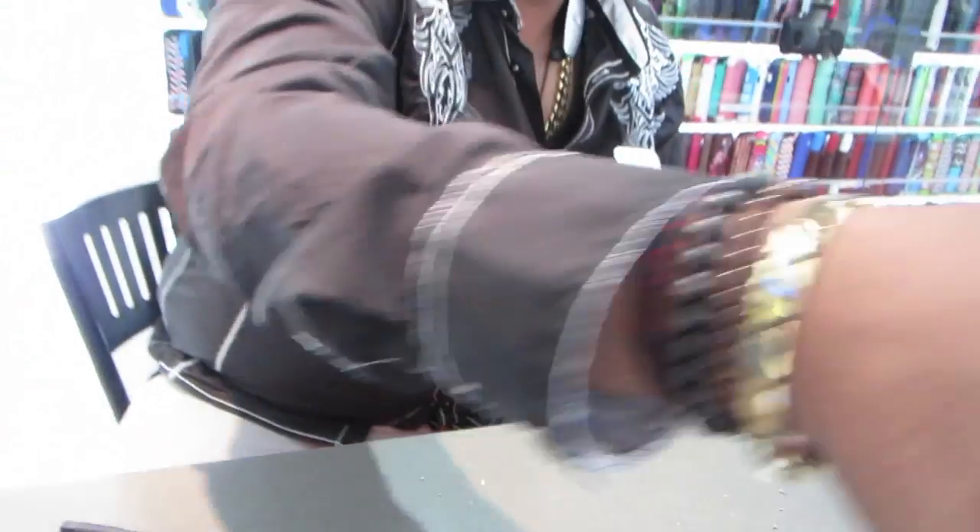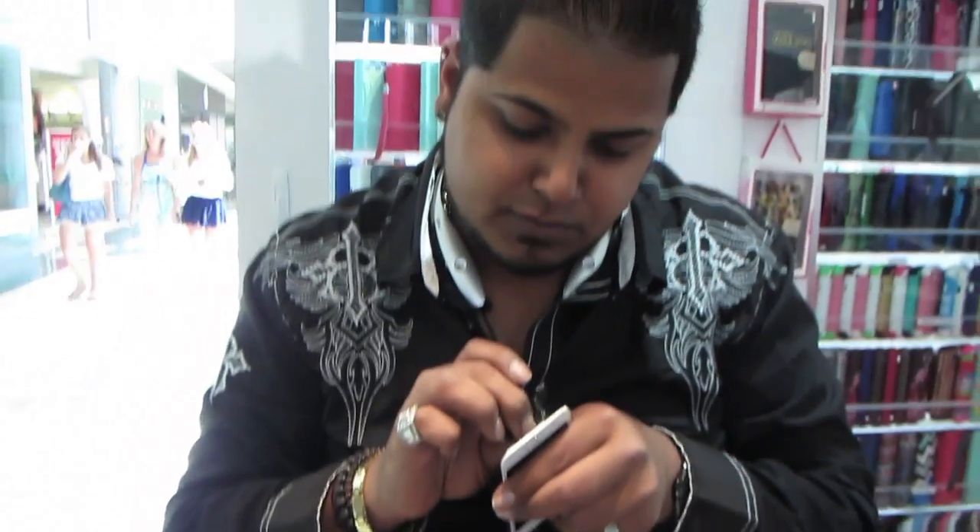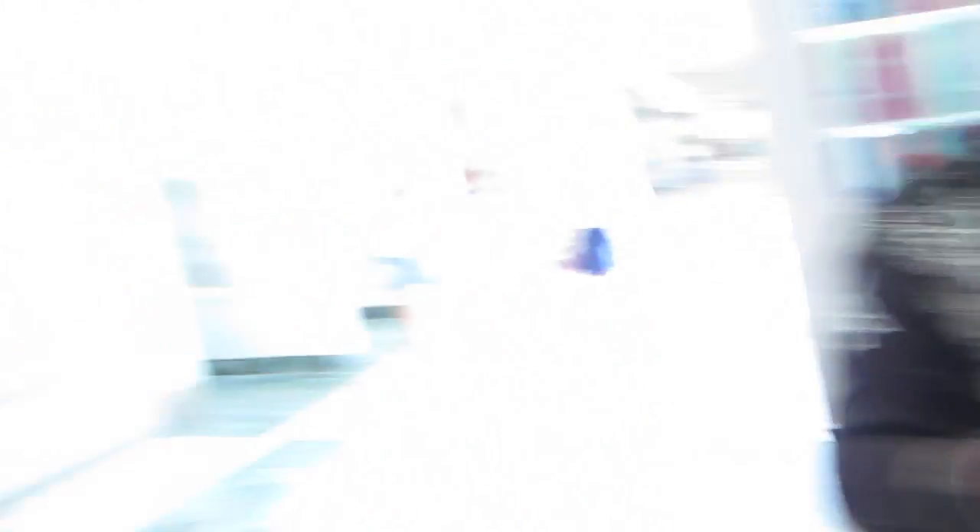So what are you replacing now? The whole LCD, digitizer, glass, panel, connectors — everything gets replaced. This guy is good. How are you feeling about getting it done at the kiosk versus the Apple Store? I don't care, as long as it works.